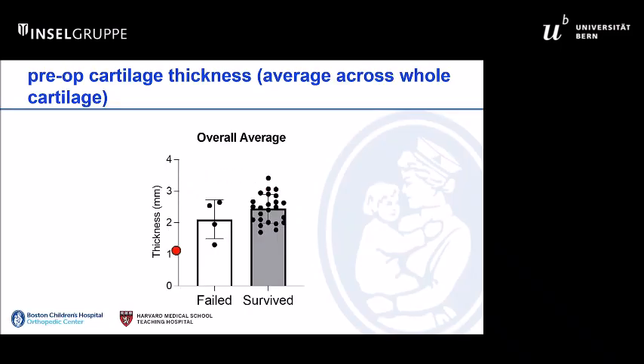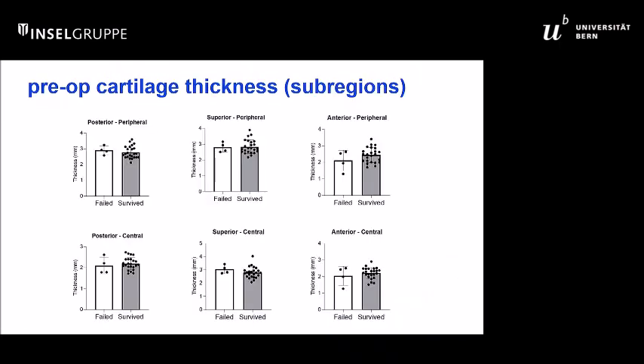We also looked at cartilage thickness, which wasn't that productive, and cartilage thickness in different parts of the joint — again, not that productive.